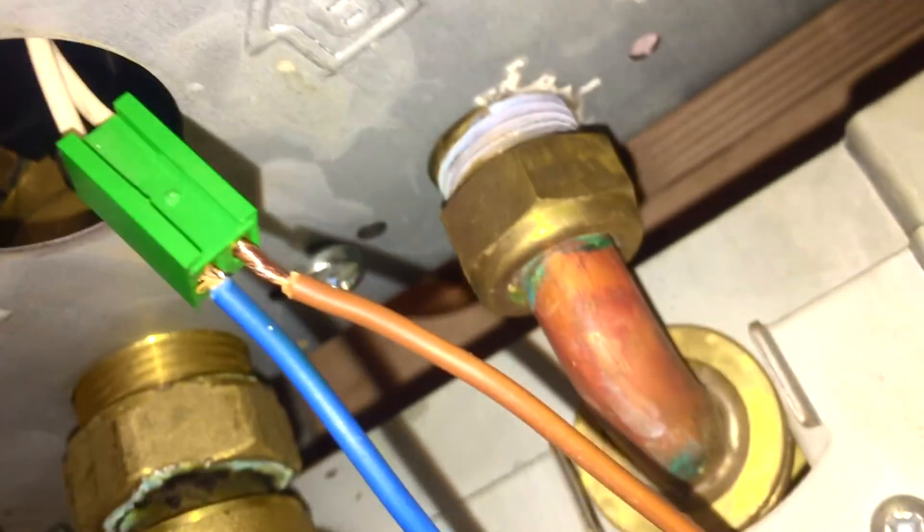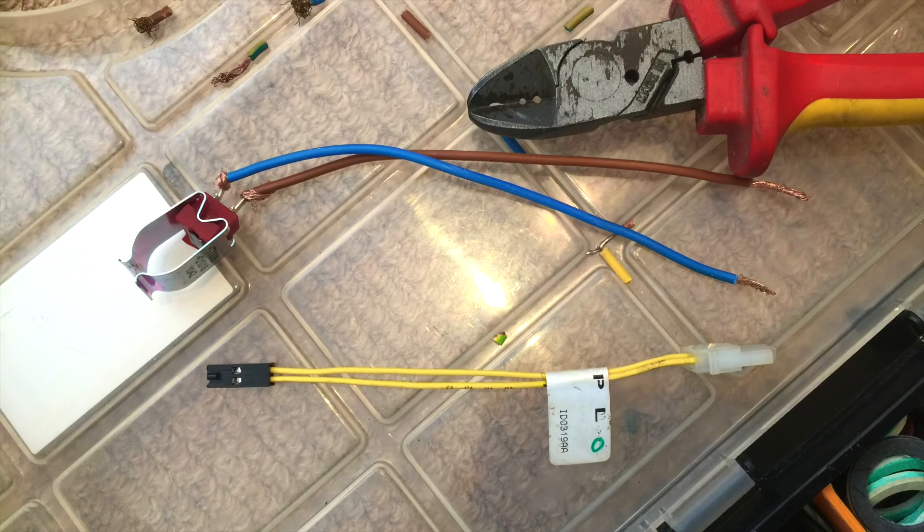With this done, the boiler ran perfectly, provided plenty of hot water, and never went off once. So we replaced both NTCs and it was done. That's an easy little thing to make up yourself and have on the van.